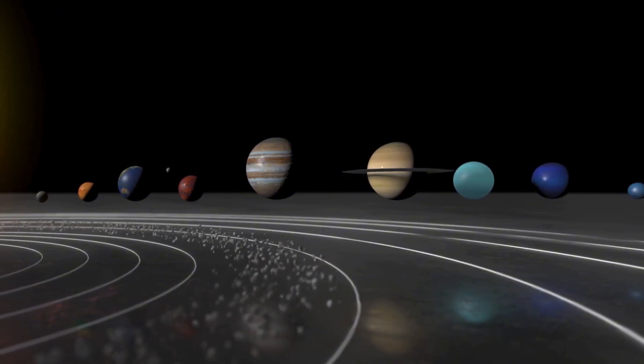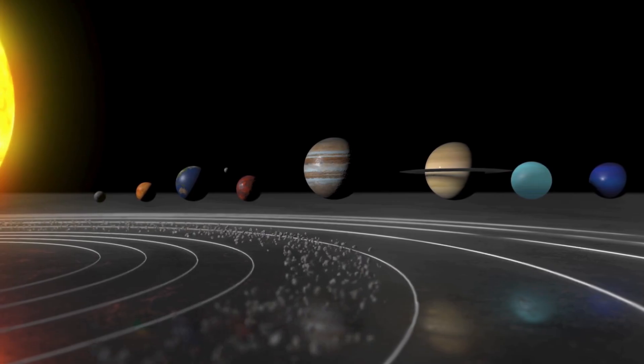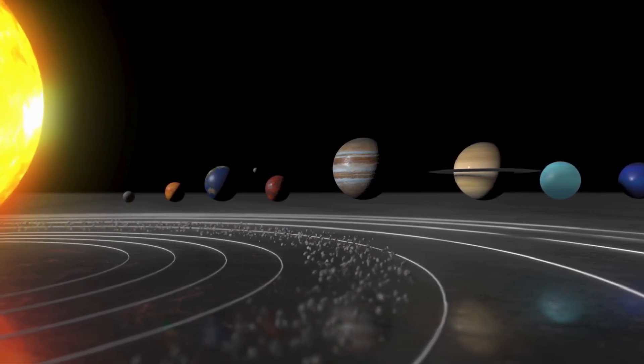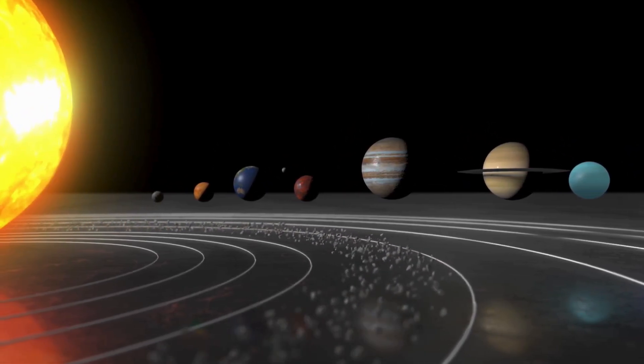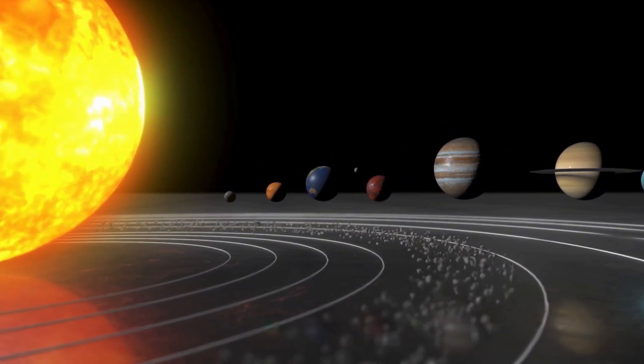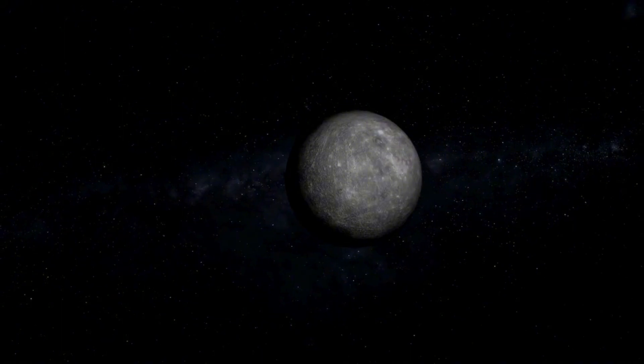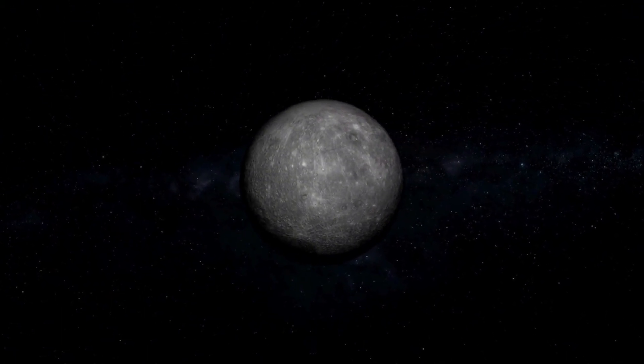The environment on Mercury is extreme, to say the least. During the day, surface temperatures can soar to 800 degrees Fahrenheit, hot enough to melt lead, yet at night the temperature plummets to nearly negative 300 degrees Fahrenheit. This massive temperature swing is due to Mercury's thin atmosphere — or more accurately, its exosphere — a faint layer of particles that can't retain heat.